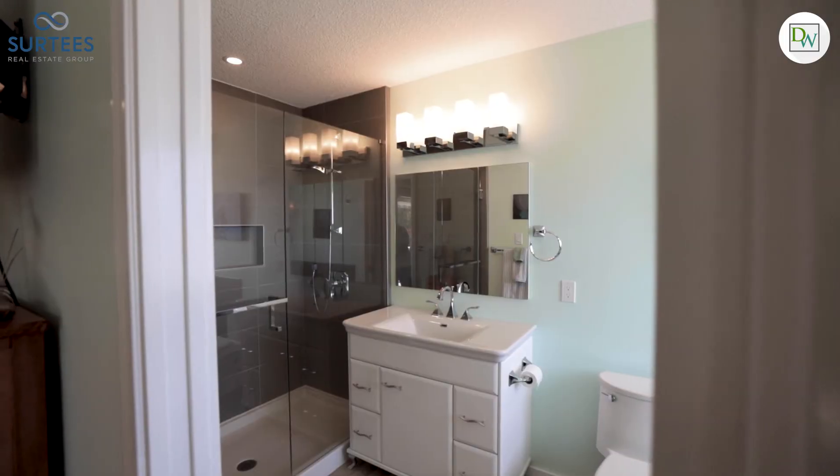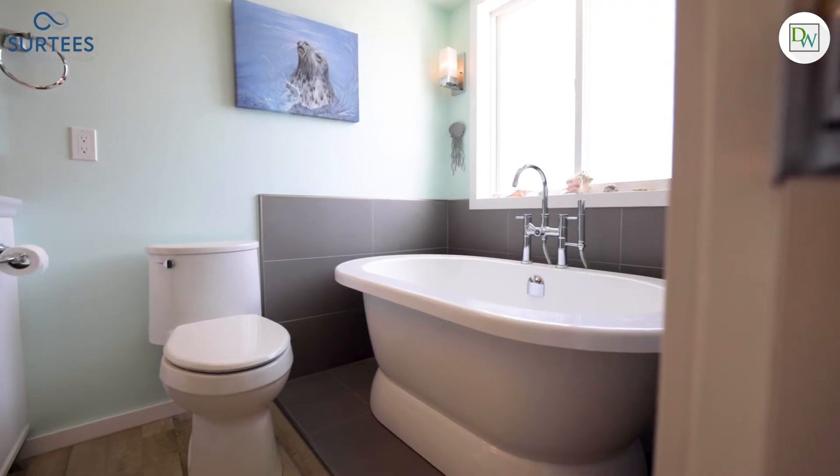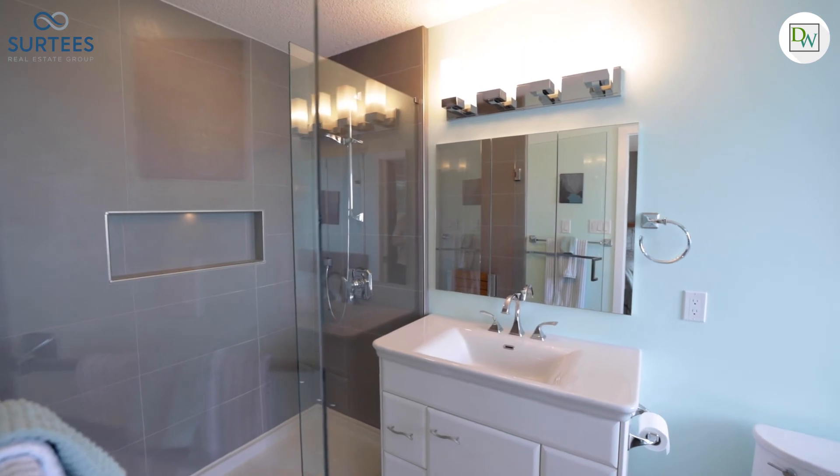The ensuite is remarkable, featuring an Italian porcelain sink over custom cabinetry, a freestanding soaker tub, as well as a separate walk-in shower with a full fold-down bench.